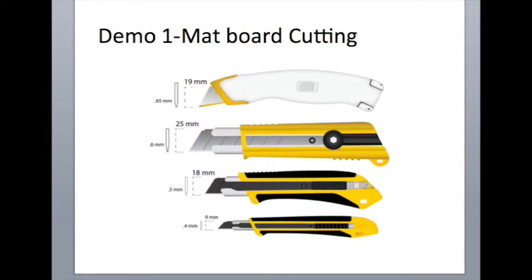Next we watched a demo. Please refer to your handout for notes on how to straight cut a window mat. Of the mat board knives on this image, I actually like to use an 18-millimeter knife — I find I've got a good grip on it and I can handle it well.